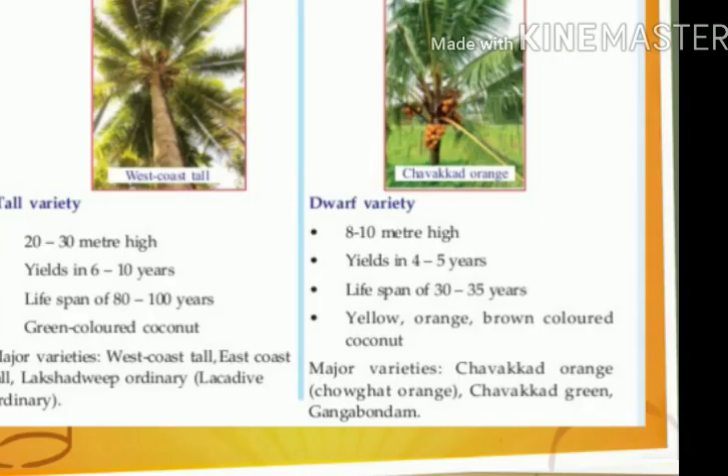Dear students, look at these given figures. A tall variety of coconut tree and a dwarf variety of coconut tree are shown. The tall variety is 20 to 30 meters high, yields in 6 to 10 years, has a lifespan of 80 to 100 years, and produces green colored coconuts. In the dwarf variety, it is 8 to 10 meters high, yields in 4 to 5 years, has a lifespan of 30 to 35 years, and produces yellow, orange, and brown colored coconuts. The names of major varieties are given. What will be the qualities of seeds produced by combining tall and dwarf varieties?